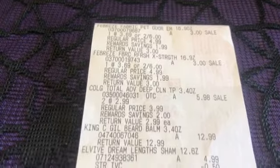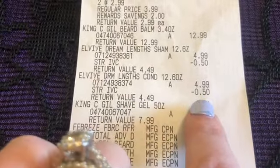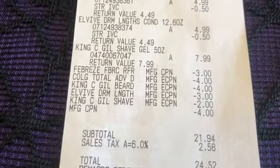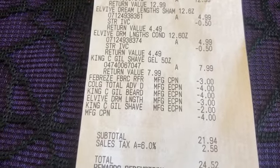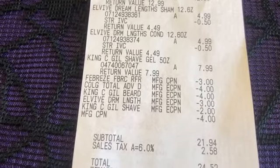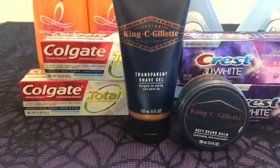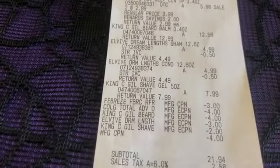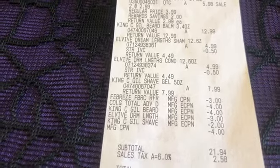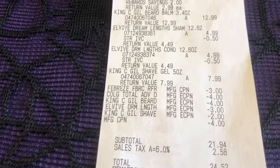I'll show you my receipts. You can see the Febreze two for $6, then the Colgate, the King C Gillette, the Elvive with the IVC coupon of a dollar or two coming off, the shave gel, and then all of my coupons — the Febreze coupon, the Colgate, the beard balm, the Elvive, the shave gel, and then my register reward is the last one. If you add up all of these coupons and the register reward it equals $20, so I've already met the spend requirement of $20 for the King C Gillette deal to get the 10,000 points back. It doesn't matter that not all of these coupons were for Gillette — the system at Walgreens counts these as forms of payment, so I've met that spend requirement just using these coupons and my register reward.